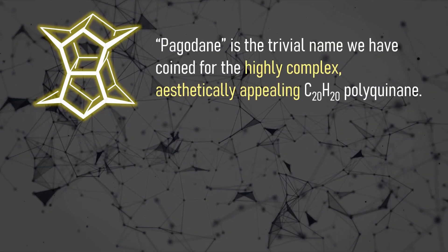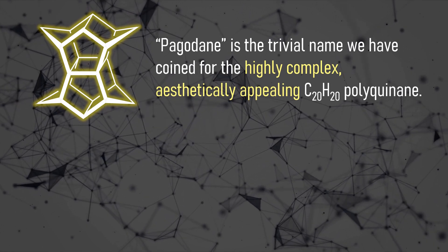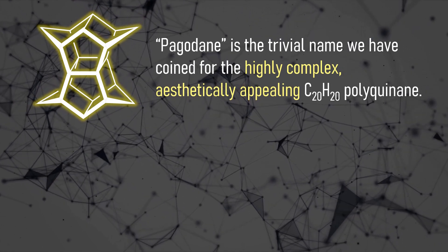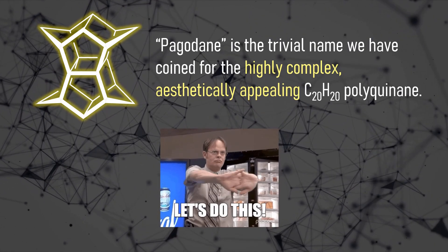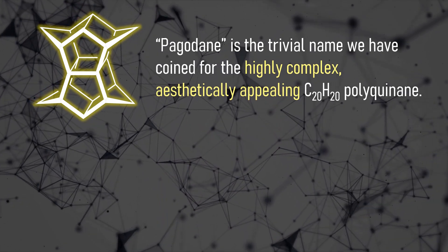The chemists who discovered Pagodane described it simply but accurately: this is a highly complex, aesthetically pleasing molecule. Most of you know that this is already reason enough for organic chemists to waste years of their lives in pursuit of a synthesis.